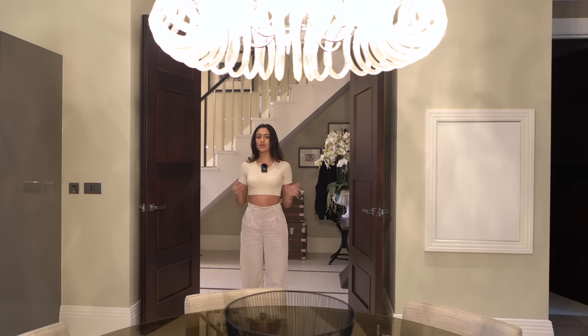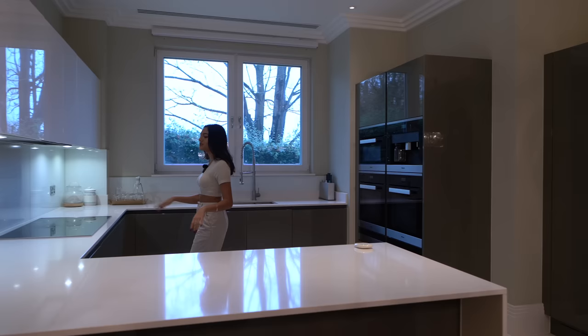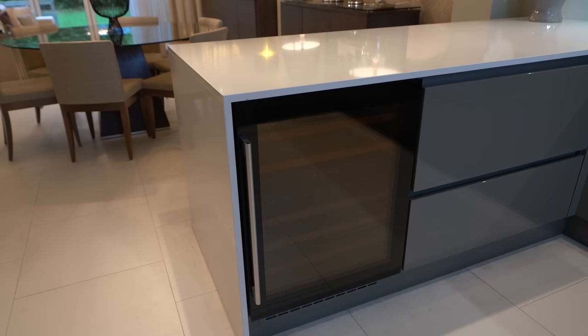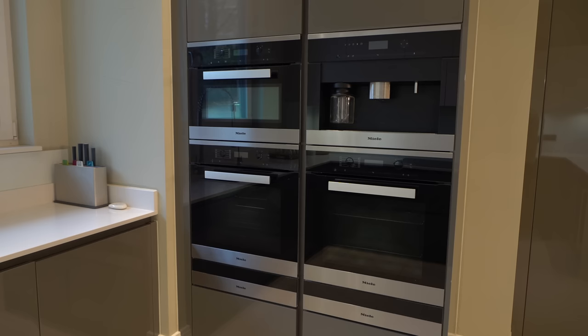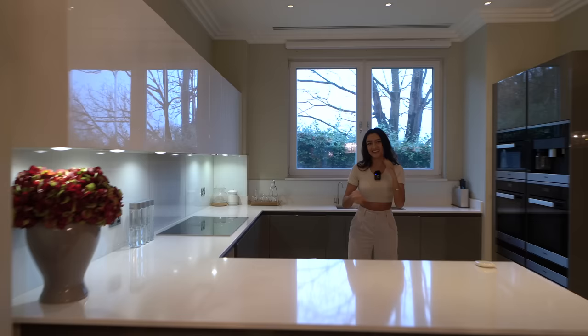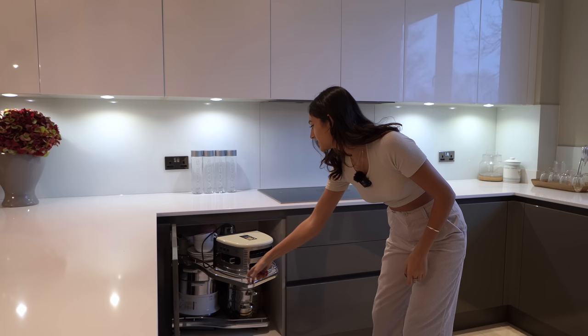Huge dark wood double doors welcome you into this amazing open plan living space. In the kitchen we have that two-tone sleek contemporary design — dark grey cabinets underneath and white on top, very glossy. There's a Miele induction hob, wine cooler, and all the Miele appliances: coffee machine, ovens, microwave — it's got everything. Plenty of storage as well, and there are even cupboards where when you open them you pull the shelf out, which makes it so much more convenient.